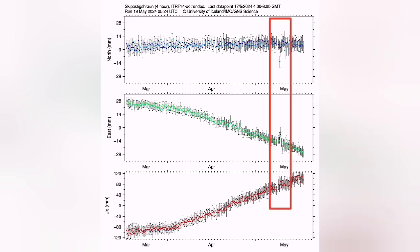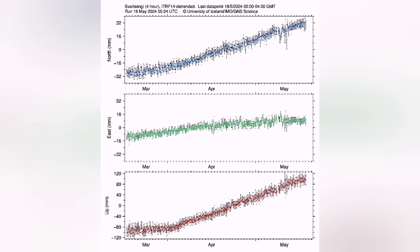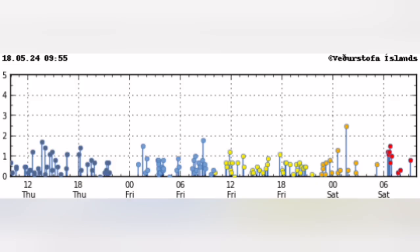Space weather also affects the readings. You see the disruption by solar flares in our satellites, which register GPS data to show the distance between the Schwarzenegger and the satellite, giving us evidence for land uplift.